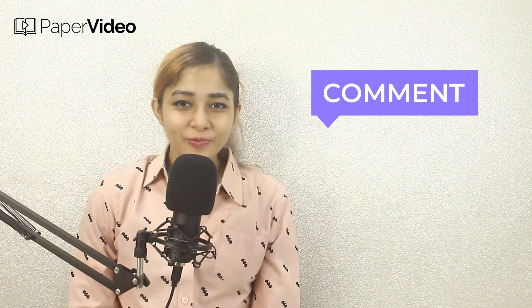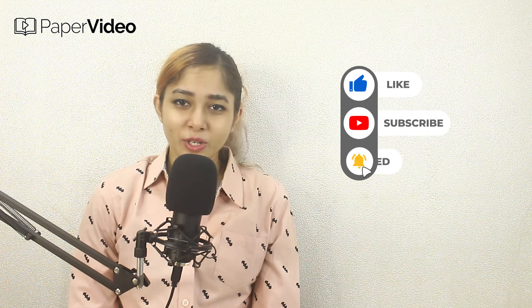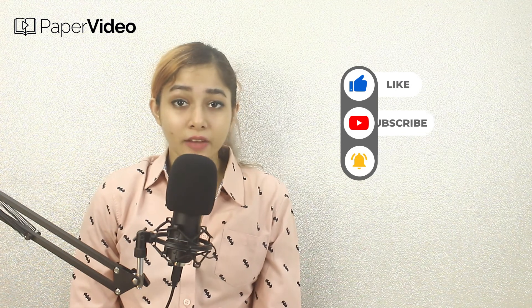That's the video. If you liked it, please like, share, and subscribe to our YouTube channel. You can also visit our website for more informative blogs. Thank you for watching.